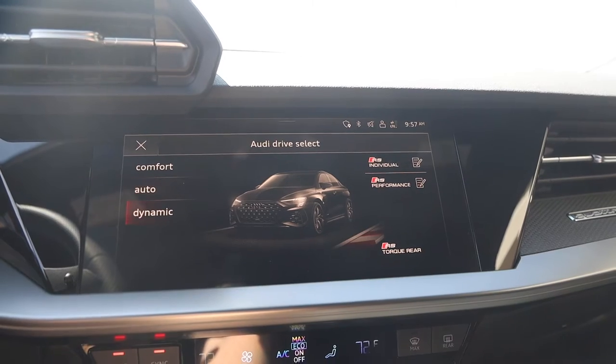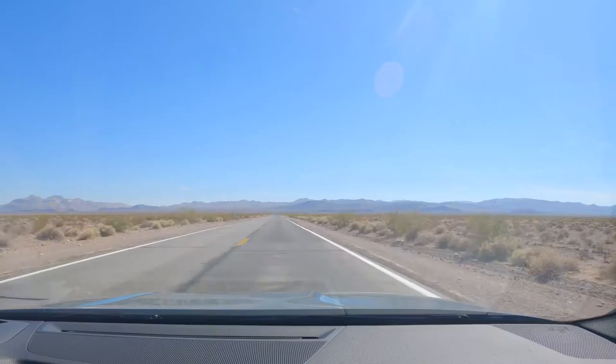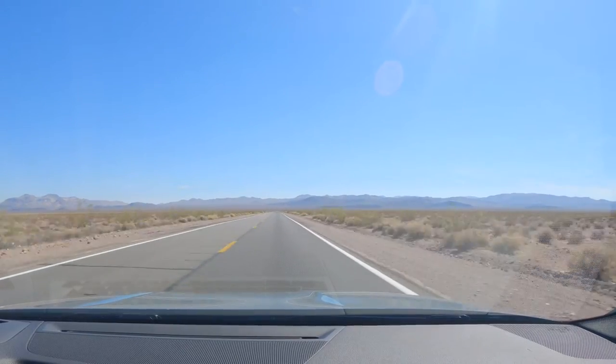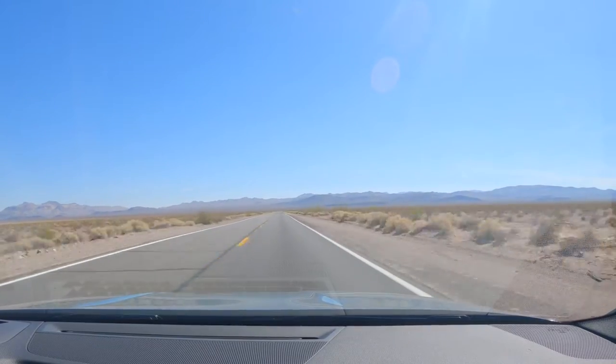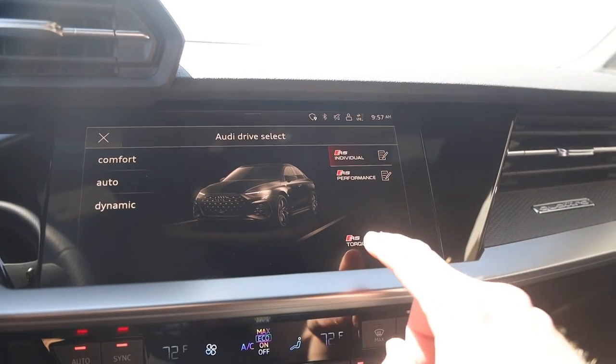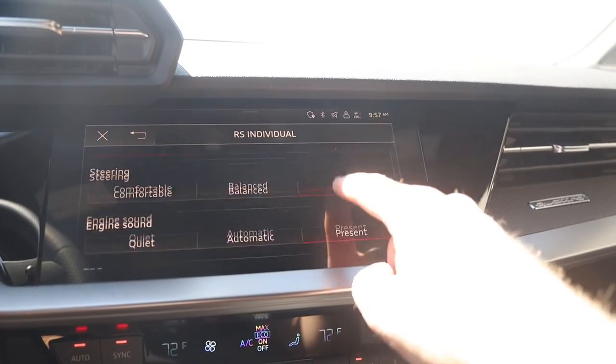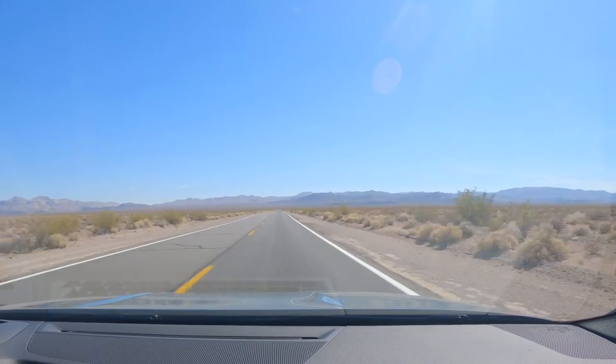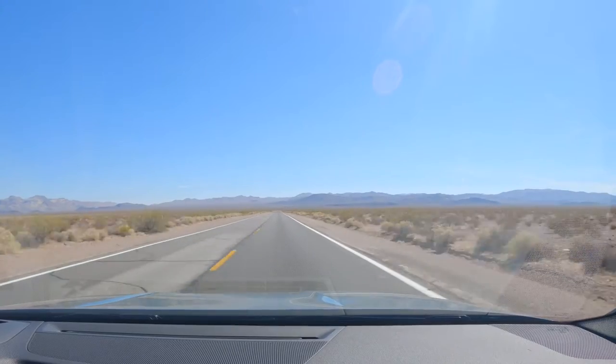Dynamic mode is your sport mode — it holds revs longer, applies more aggressive throttle mapping, and sends a bit more power to the rear. Next is RS Individual mode, your custom mode where you can set everything individually. I've got it set to sport shifting, sport steering, and sport throttle mapping, but with the suspension left in comfort mode — a setup I typically prefer with Audis. It's really paying off out on these desert roads, some ultra smooth and glass-like, others old and cracked. Comfort mode definitely softens things up nicely.